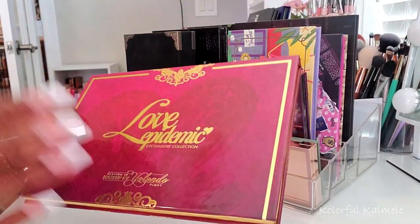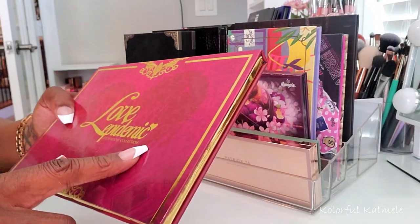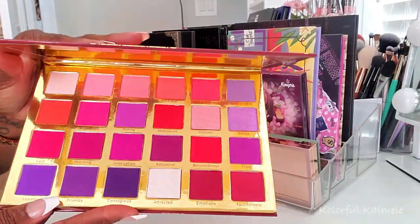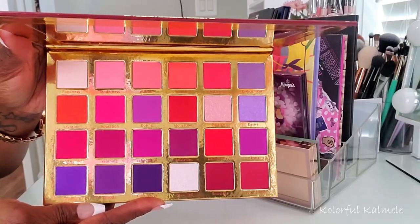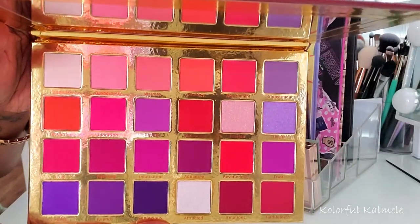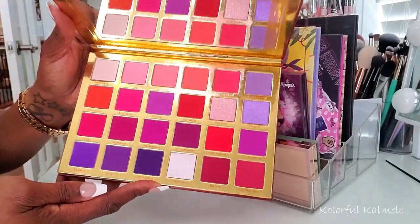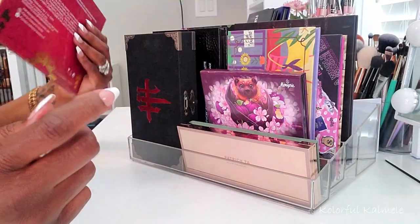This palette from Playing in Makeup by Yolando is called Love Epidemic. When I open this palette — and this camera is not going to do it justice — look at the purples and the reds. It's beautiful, it's absolutely gorgeous, and I can't wait to play with this. I want to do something really creative with it.